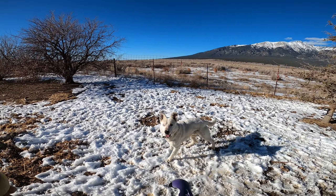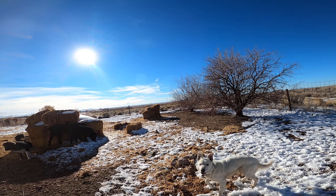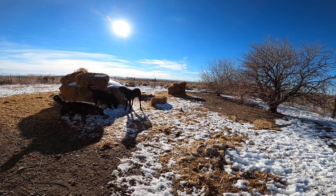We lost that tennis ball, didn't we? Good thing I have an extra one. Yes, you ready? Go get it! Whoops! We're gonna lose that one too. Aww, that one went through the fence buddy!